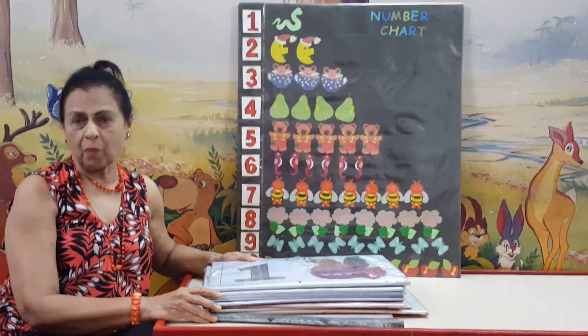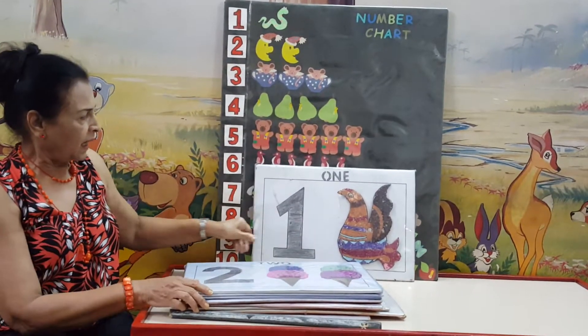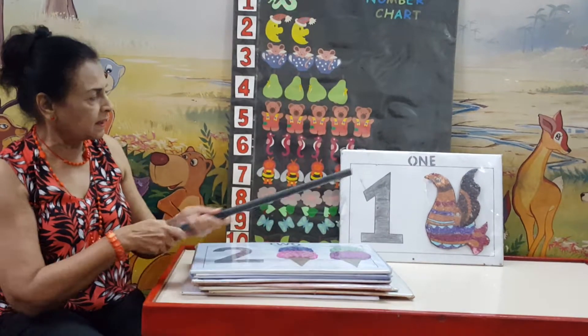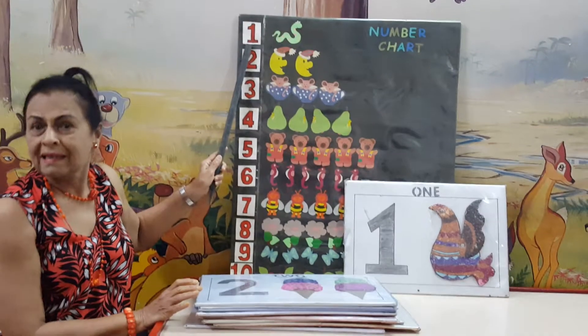Like we have number 1. Here we see number 1, and number 1 is 1. Only here there is 1 bird and here we have 1 snake.